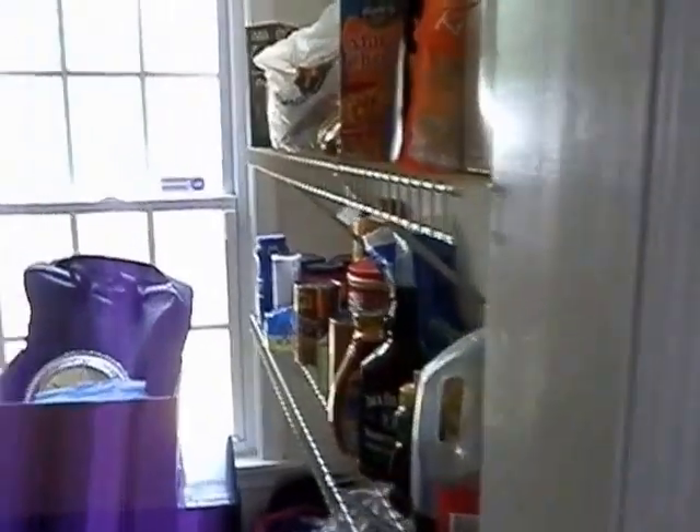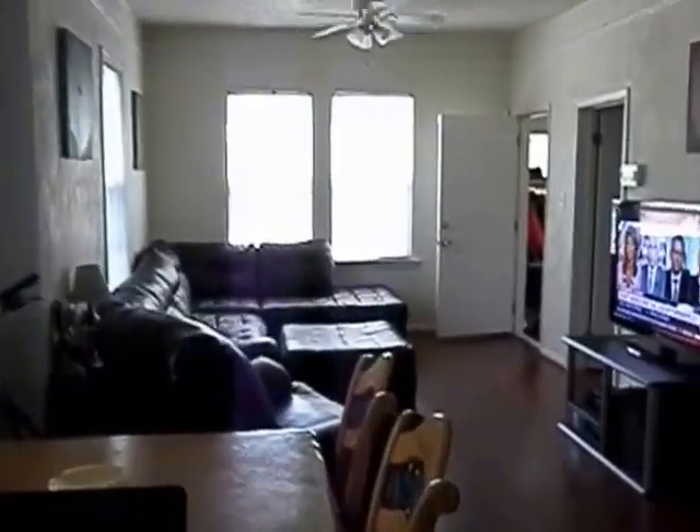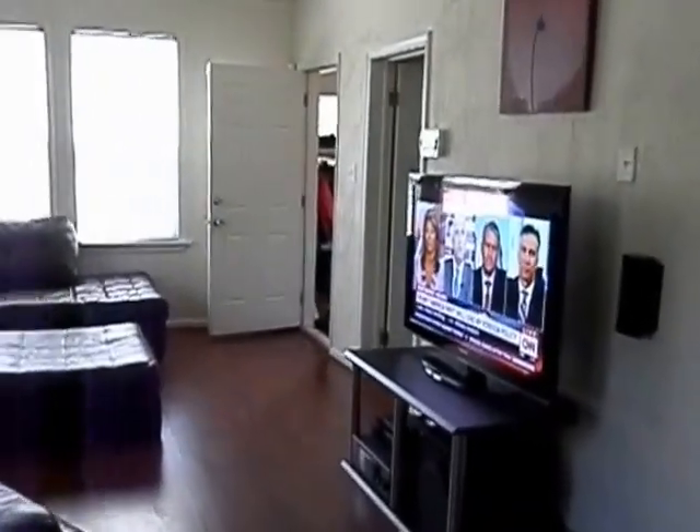Nice lot. It also has a nice pantry area — a whole closet pantry. Updated windows all the way throughout, so it's nice, sound, and great utility.